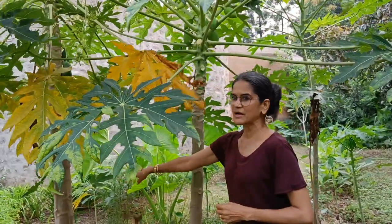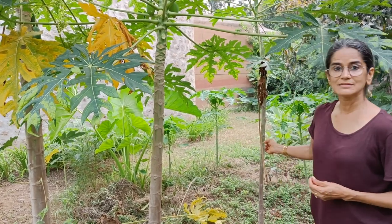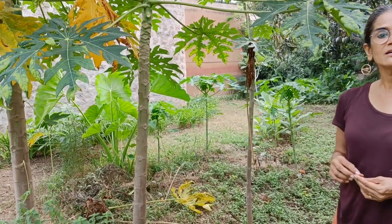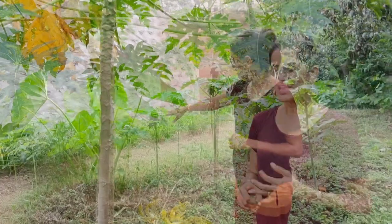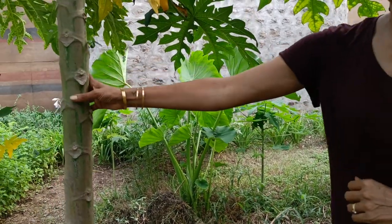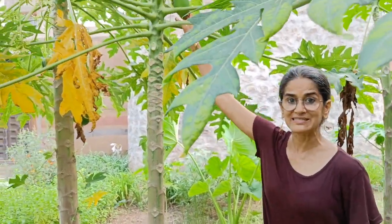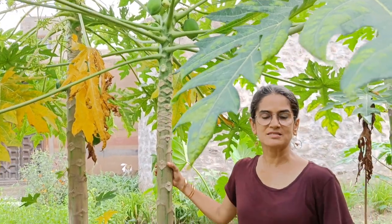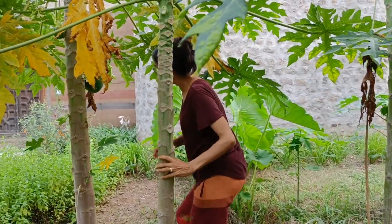These are the typical papaya circles we have in almost every garden. Remember, papaya circles come in handy to manage our waste and also our waste water. These two circles behind me are where all the water from our outdoor kitchen as well as our washing machine comes out. The colocasia or arbi growing within the pit is self-seeded. Apart from these papaya trees which are a year old and fruiting very nicely, there are also smaller papaya plants we've planted this year. Just look how wonderfully well these papayas are doing.